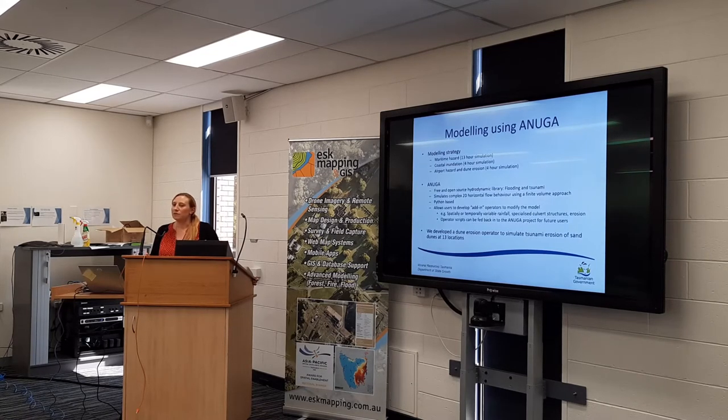The advantage of ANUGA is that you can customise the scripts to your own particular scenario — for example, you can apply spatially variable rainfall, which is what we did with our dune erosion model. ANUGA didn't actually have that functionality built in, but we thought it's important to consider that as a tsunami comes ashore it will erode sand dunes, which would then affect the second, third, and fourth waves coming in. We wanted to ensure we were covering the best approximation of reality. These custom scripts can then be shared back into the ANUGA project for use by others.